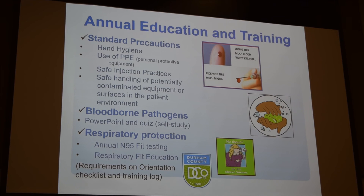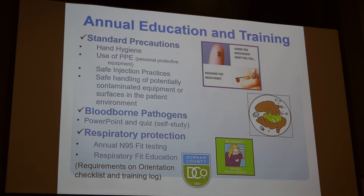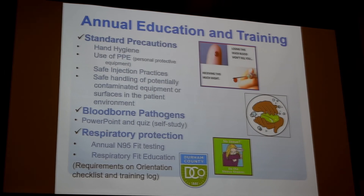Today we're going to talk about the annual training we do here at the health department. We'll cover standard precautions, including hand hygiene, the use of personal protective equipment, safe injection practices, and safe handling of potentially contaminated equipment or surfaces within our environment.